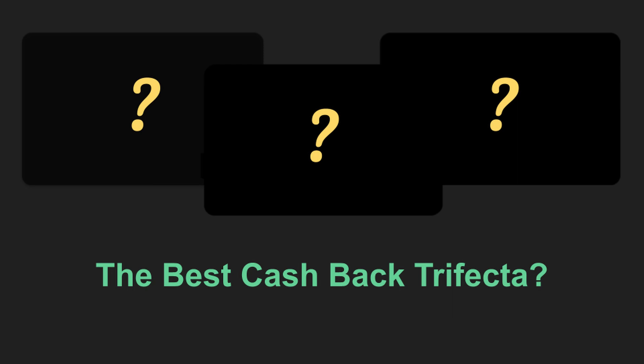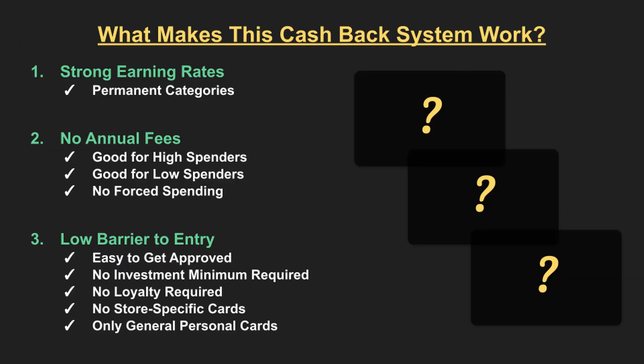Starting off, what are the primary focuses of this cashback trifecta? First, we want a long-term rewards setup, so each of the bonus earning categories should be permanent ones. For example, although cards like the Chase Freedom Flex offer 5% on groceries in the first year as part of its signup bonus, I wouldn't consider this a long-term card to use on grocery purchases because the earning rates fall after one year.